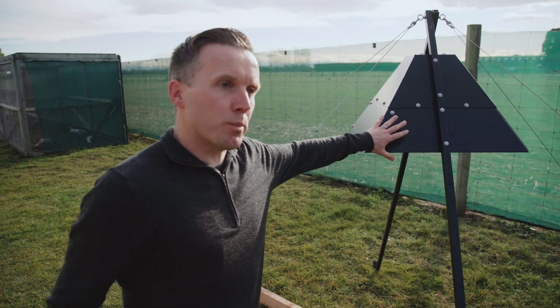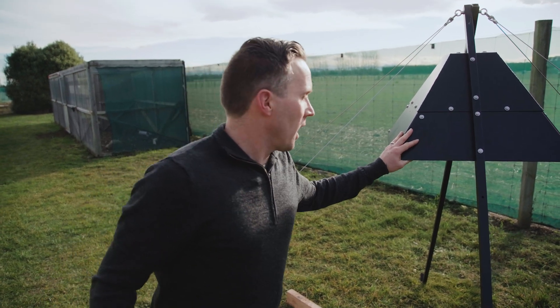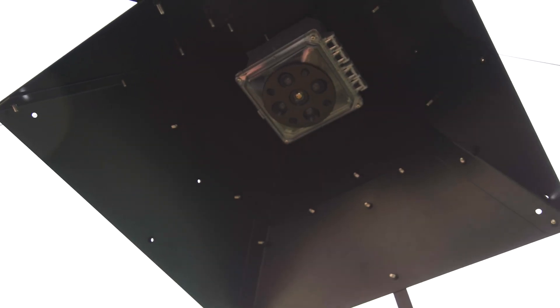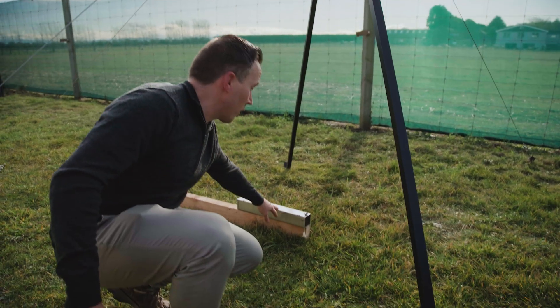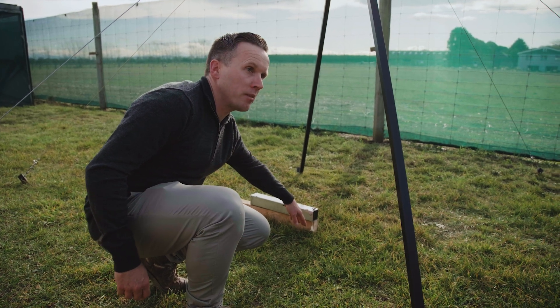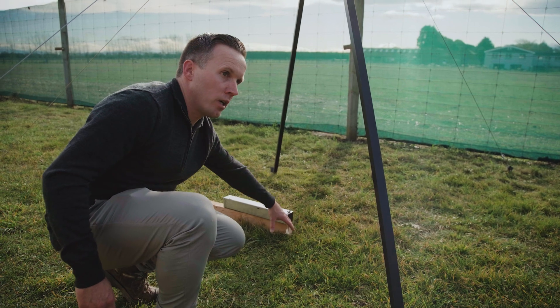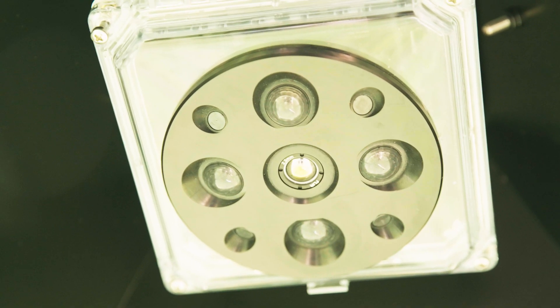We've got the A-frame here which protects the camera from weather and non-targets such as kea, and then up underneath the hood you've got the thermal camera which is pointing straight down. Here on the ground underneath it we've got the lure dispenser which is pumping out fresh lure every day. As the predators are moving through the landscape, they get attracted to the lure, they come up underneath here and the camera starts recording them.